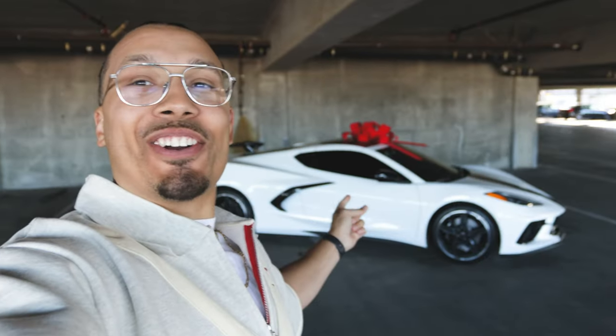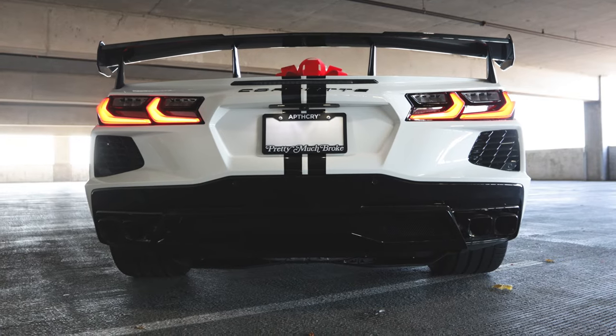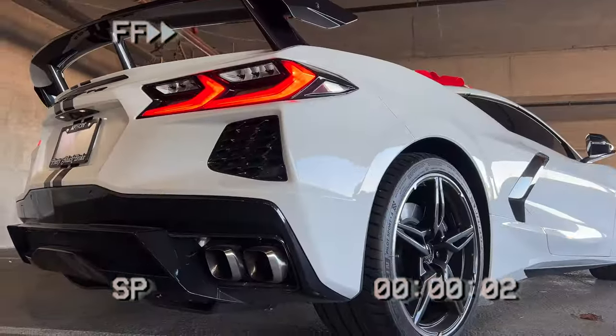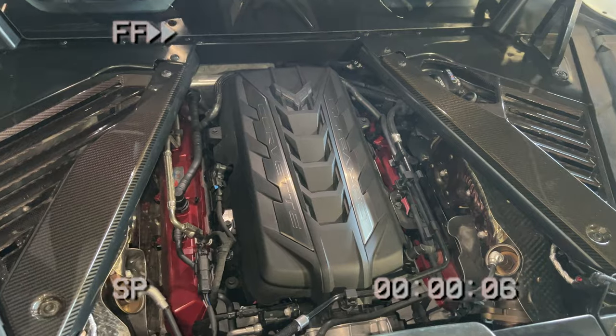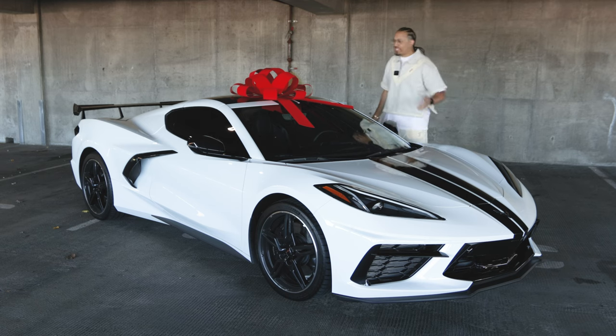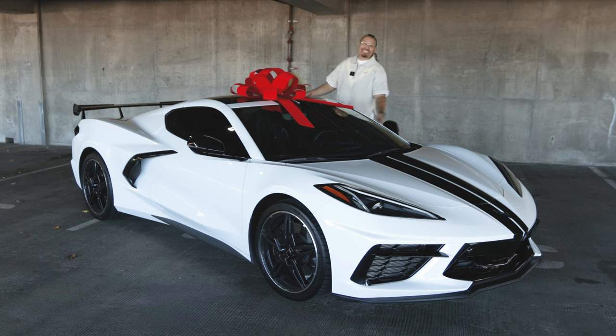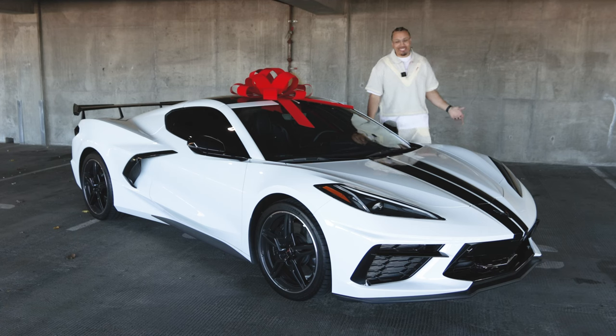Today is my birthday and I got a new car. This is my C8 Corvette. So if you didn't know by now, my name is DJ and this is The DNA Show. I'm so excited about this.